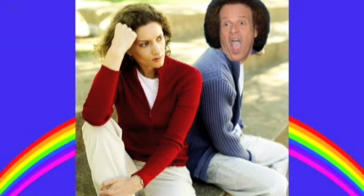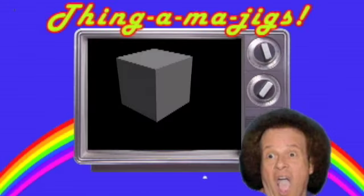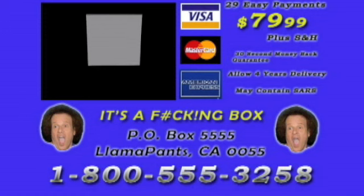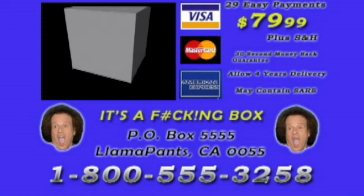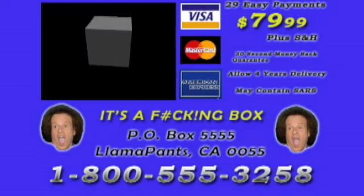I love the f***ing box! When my wife let me, I lived in a f***ing box! Now don't worry, you guys can look at it on a monitor, screen, or any kind of digital crap that you have, even on your iPod! It's the f***ing box! 1-800-555-3258